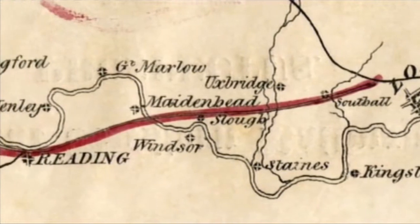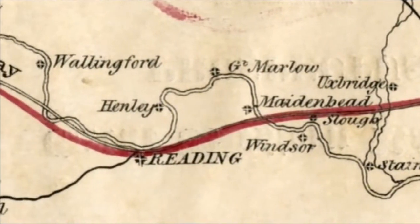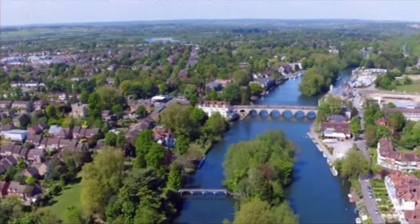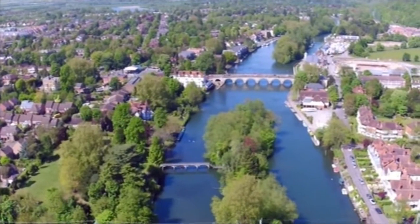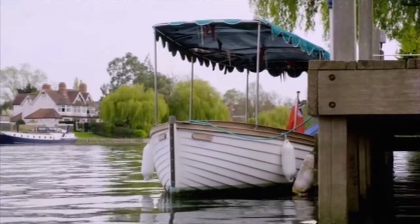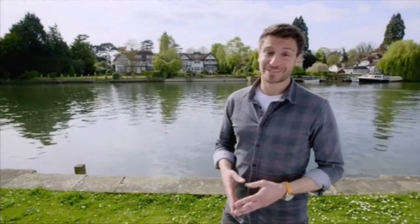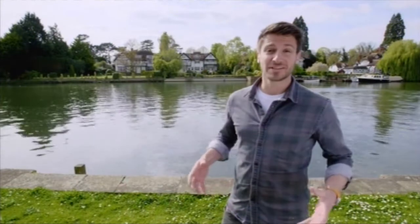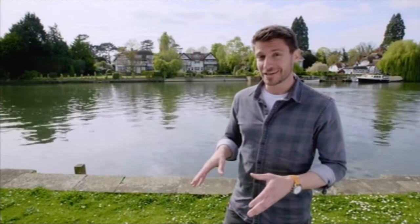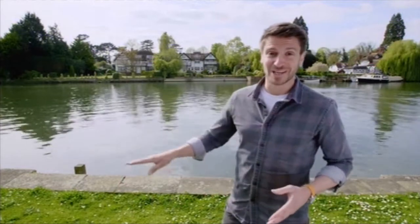By 1837, Brunel's Great Western Railway was taking up even more of his time as he pushed further west. One of his greatest challenges was getting across the River Thames at Maidenhead. Here, Brunel faced a conundrum that seemed impossible to solve. The Thames River authorities demanded that any bridge built at this point needed to be high enough to allow sailing barges to pass underneath.